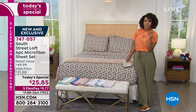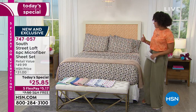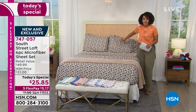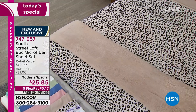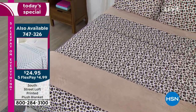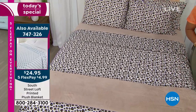It's a six-piece sheet set: you get the fitted sheet, the flat sheet, and four pillowcases with the full, queen, king, and California king. For your twin and twin XL, instead of the standard one pillowcase, now you're getting two — so you're getting extra pillowcases with this value.